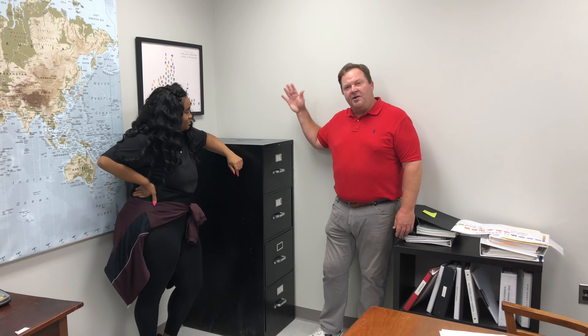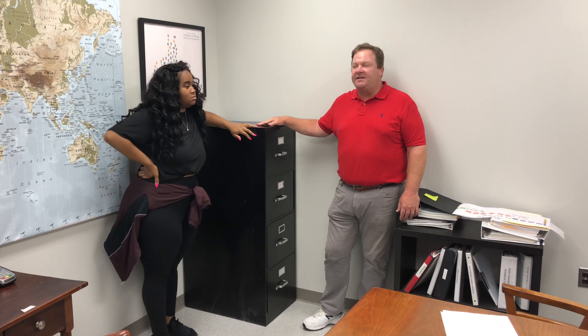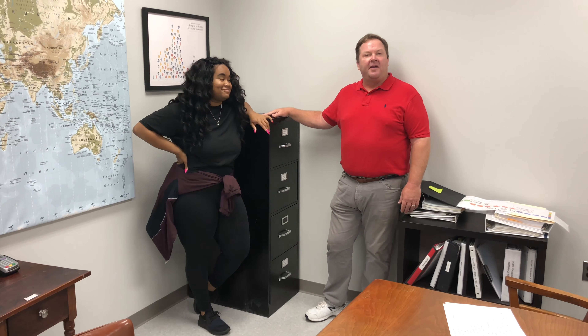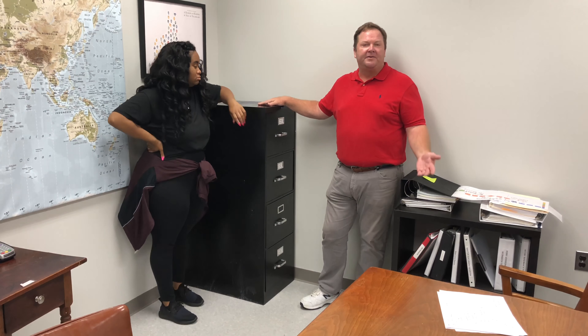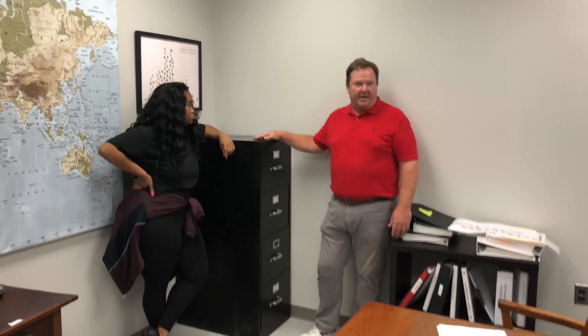We've repositioned all the travelers in this filing cabinet here in the conference room. It's just steps away from Chari's desk. The advantage: less motion, which is less waste. And the documents are secured — we now have control of the documents, so travelers can no longer go missing. They're a lot easier to obtain and they are now ASO compliant.